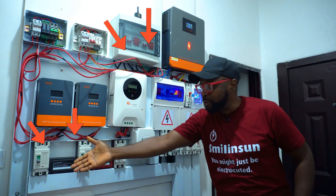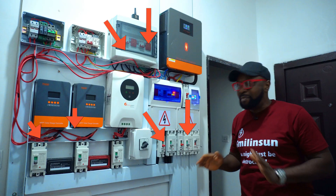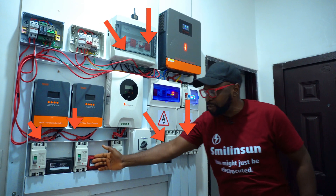It goes into the MCBs, comes down to the MCCBs, goes into another MCCBs. This is madness. You have bus bars, you have multiple bus bars.